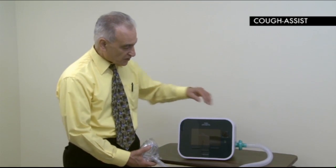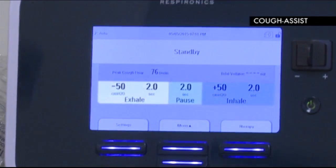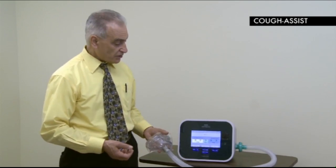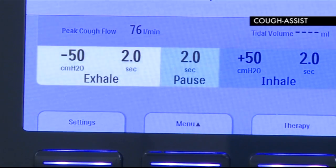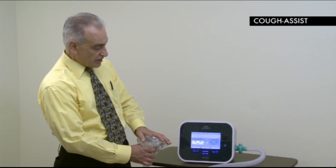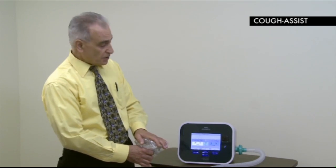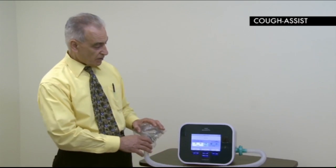The cough assist is demonstrated with inspiratory pressure set at plus 50 centimeters of water to give a nice deep breath to fill the lungs, and expiratory pressure at minus 50 centimeters of water for clearance. The device operates in automatic mode — inspiratory, expiratory, and pause cycles. Three to five cycles in a row are generally recommended, after which the patient checks for any secretions brought up into the upper airway, then spits out or swallows them as necessary.